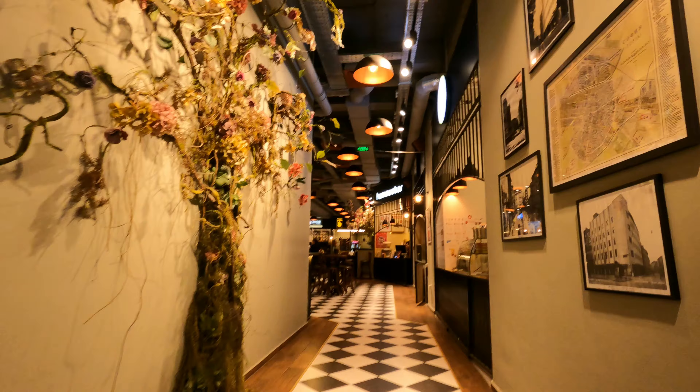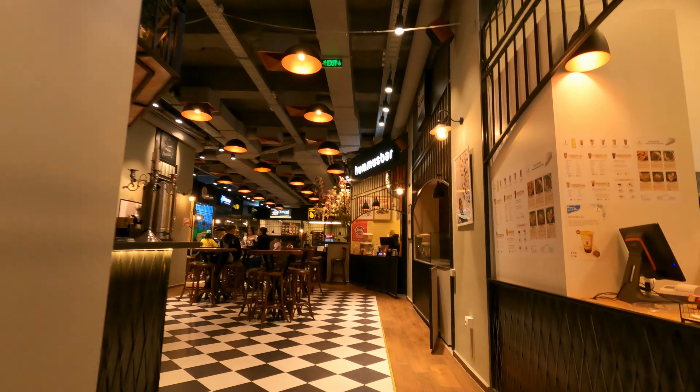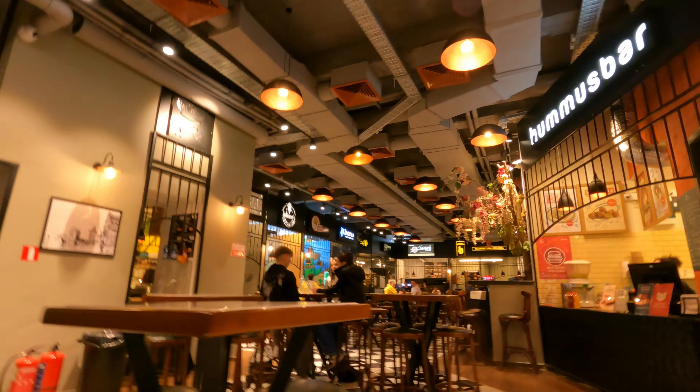There is a large variety of food counters to choose from. The most tempting ones for me are the Mexican and Hawaiian cuisines, but I'm going to have to come back when I feel genuinely hungry.